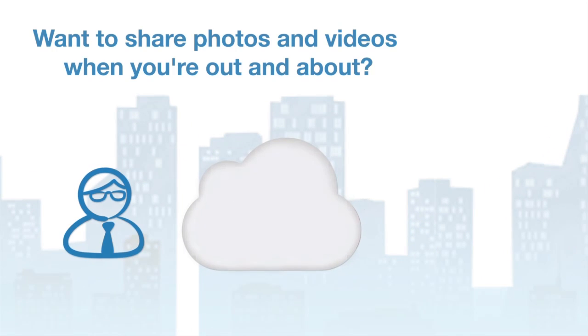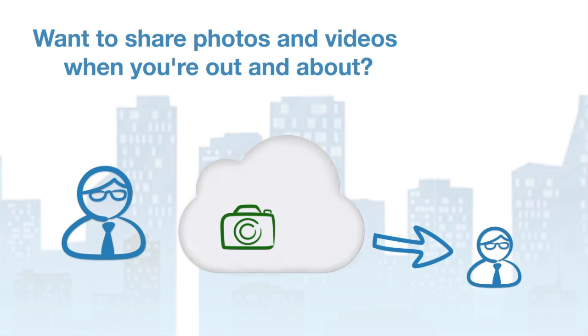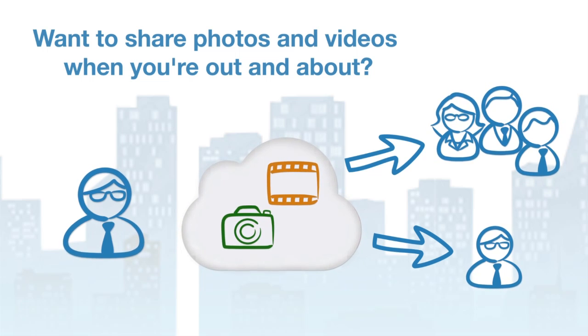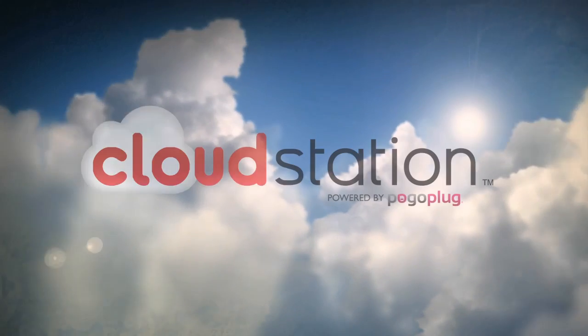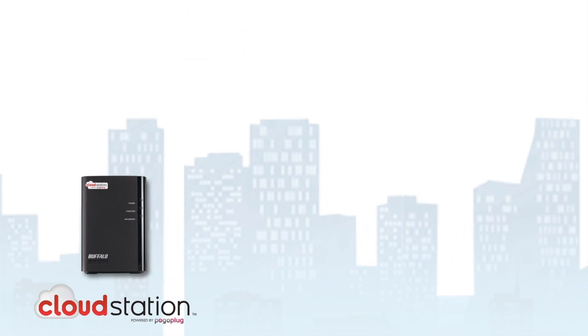Do you know the feeling? You're away from home and want to look at a few photos, but they're back at home on your hard disk. Or you want to show a video to some friends but haven't got it with you. Make this problem a thing of the past. Buffalo Technology gives you the perfect storage solution, the cloud station.